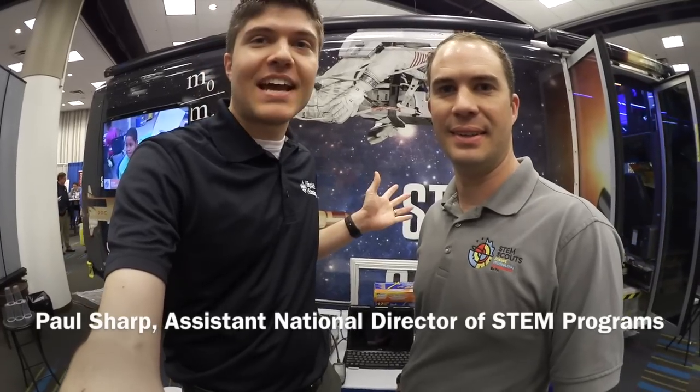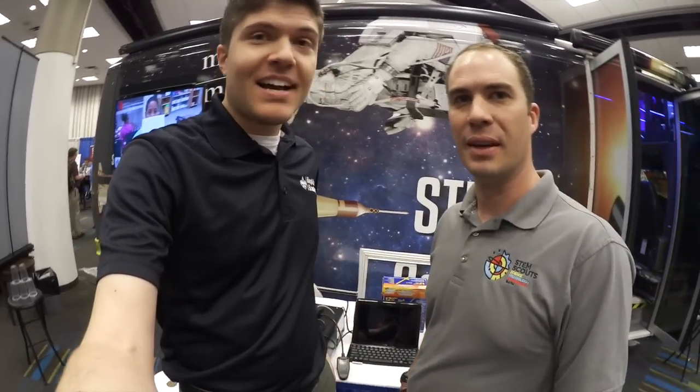Hey guys, I'm here with Paul Sharp with STEM Scouts, and behind me is the Vortex, which is the STEM Scouts mobile lab. Can we take a look inside? Absolutely, let's go.